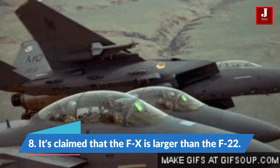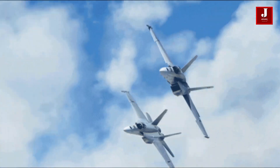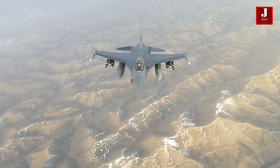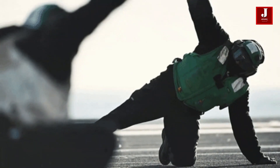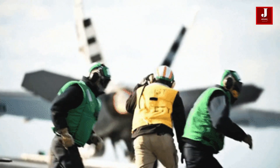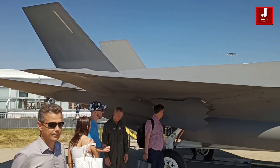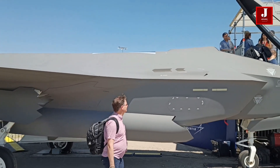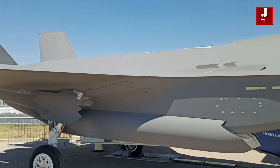Number 8: It is claimed that the FX is larger than the F-22. The aircraft's size suggests the defense wants it to have a very long range and a huge payload capacity. The Mitsubishi F-2 will be replaced by the next generation F-3, or FX, Japan's first homegrown stealth fighter aircraft. It will be a twin-engine fighter with six internal weapons mountings, and will complement the smaller F-35. The FX, together with American, Chinese, and Russian fighters, might be a generation ahead of those three. By 2035, it is anticipated to be fully functioning.